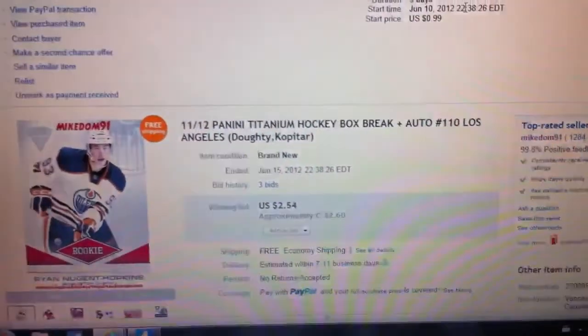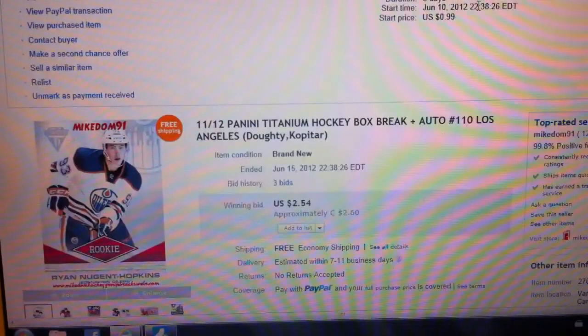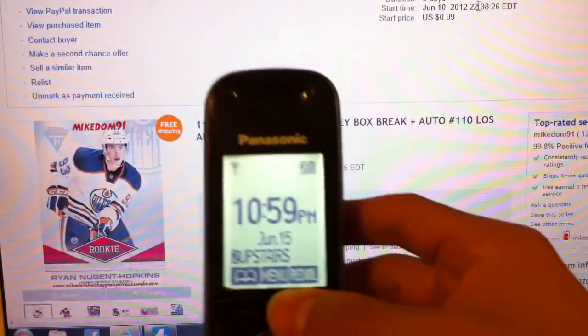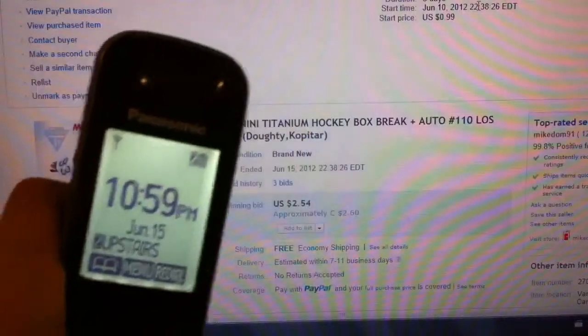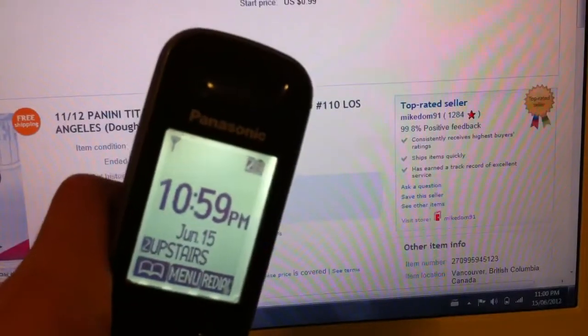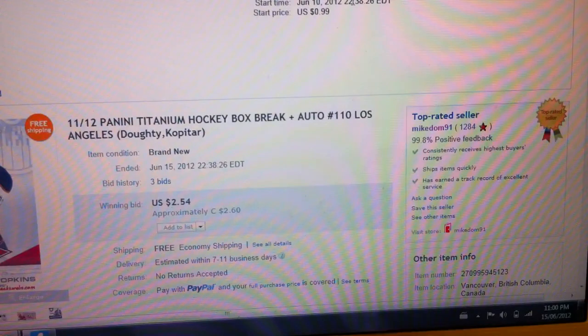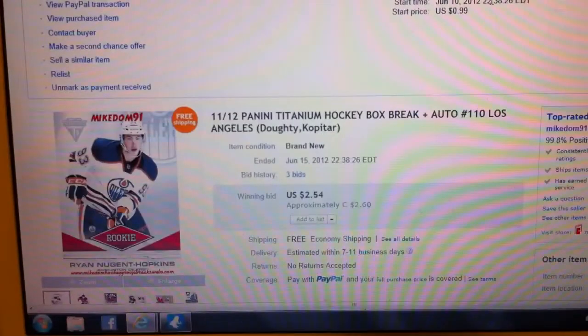It's 11pm right now. Alright, here's another referral. I don't know why this is 10:59, but you get the idea — it's pretty much 11, probably going to change any second now. Alright, we'll get the box break going now.